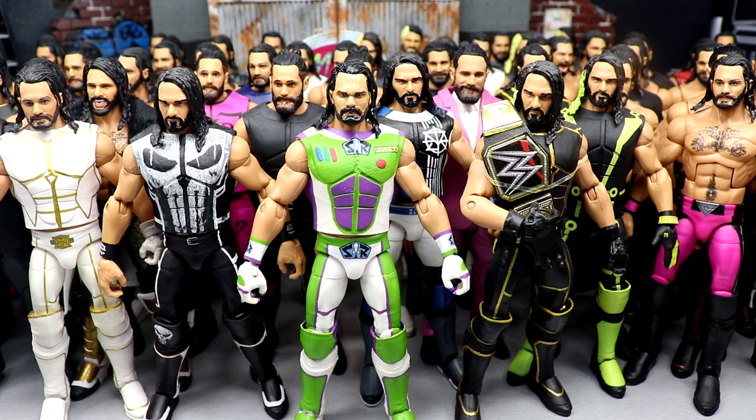We do have the Ultimate coming this year which I'm excited about, but in this video I'll be taking you through every single Elite Seth Rollins in my collection. I'm challenging everyone down below to count them all and let me know in the comment section, and also leave your favorite Seth Rollins that we see in this video.